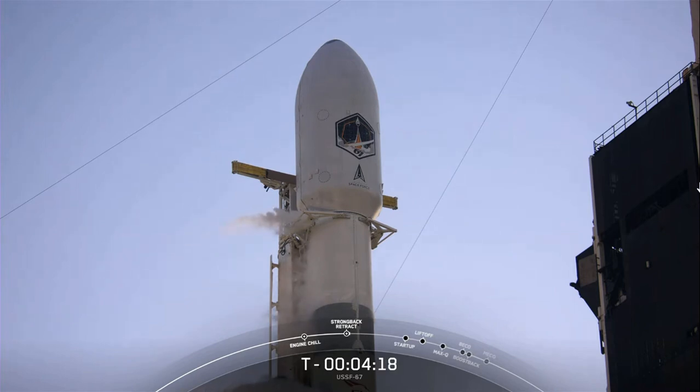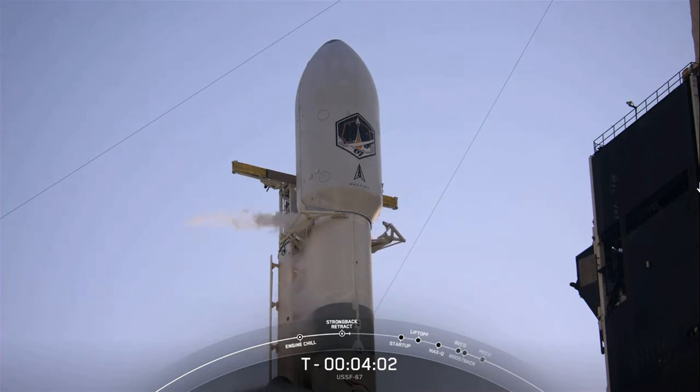We did hear the call out that the TE retraction process has begun. Today's launch marks our second Falcon Heavy flight in just 11 weeks. You can see on your screen that the clamp arms have begun to open. Once those are fully open, the TE can begin to retract away from the vehicle.